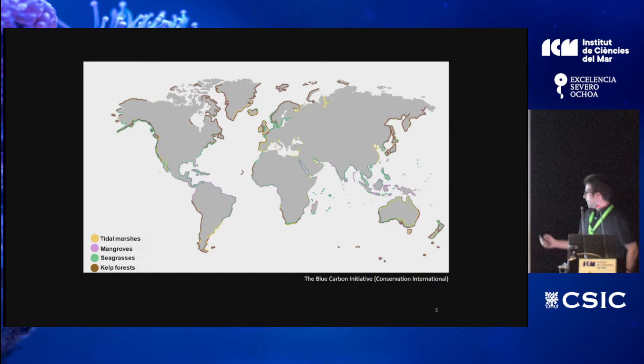This is a map of the global distribution of these four blue carbon ecosystems. As you can see, they are mostly spread all over the world, restricted to coastal areas, but except for the colder regions, they are found all over the place. Mangroves concentrate mainly in the equatorial latitudinal region.